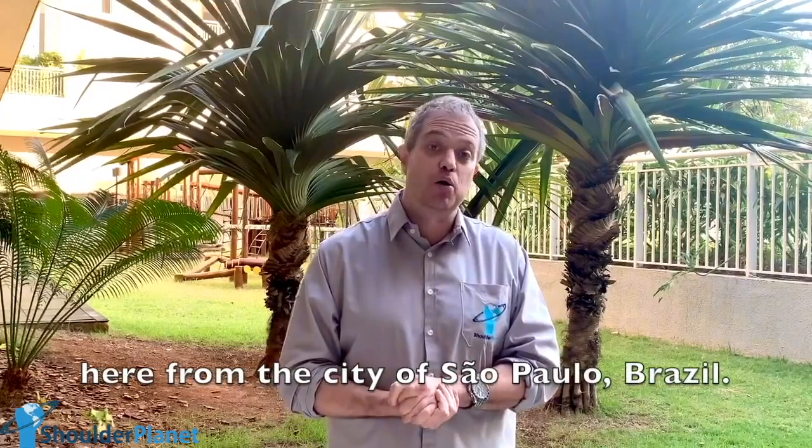Hello, my friends. How are you? This is me, Dr. Sergio Robinski from Shoulder Planet, here from the city of São Paulo, Brazil.